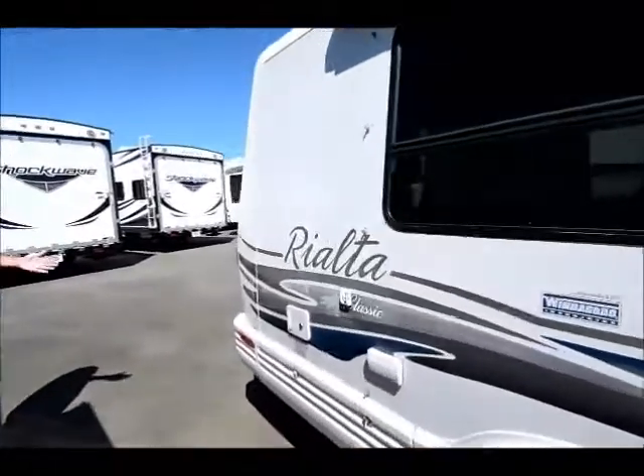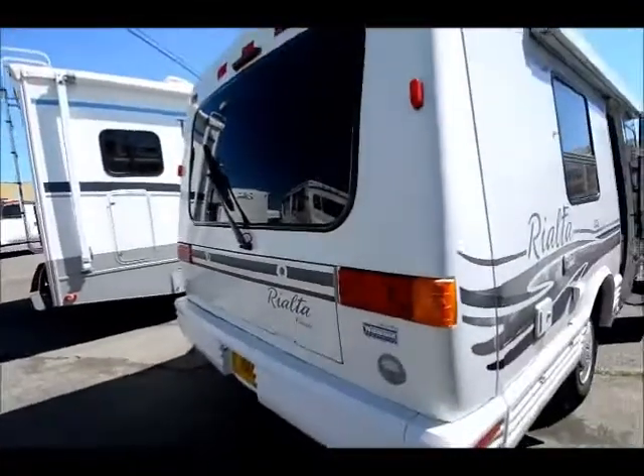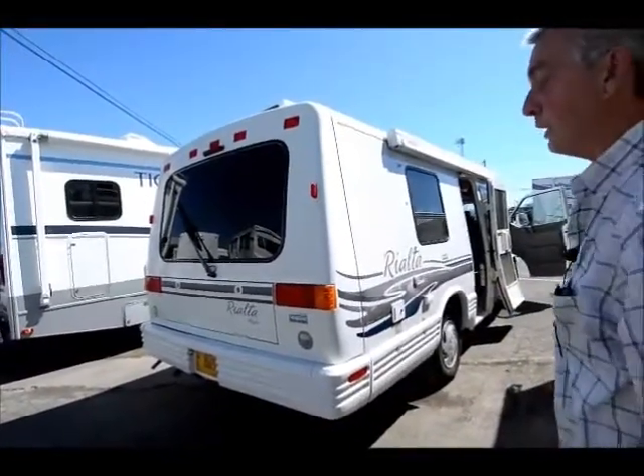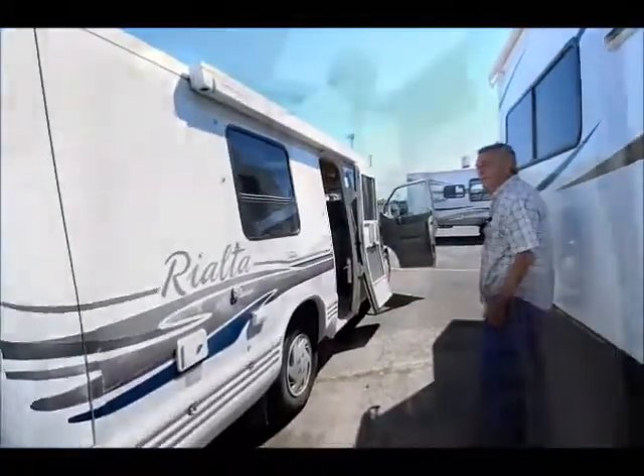It has air conditioning, central heat, central air — you could park this any place, literally. You could park it in front of your favorite restaurant and at your state parks; it will go anywhere literally. It has a generator already installed and it's completely self-contained.